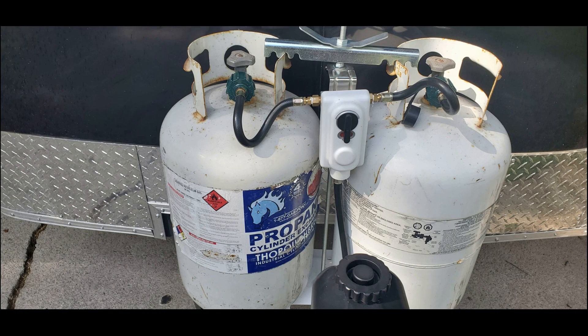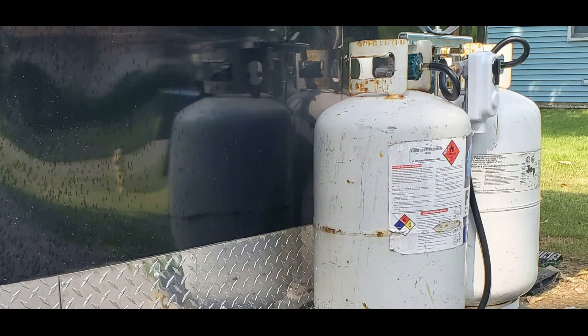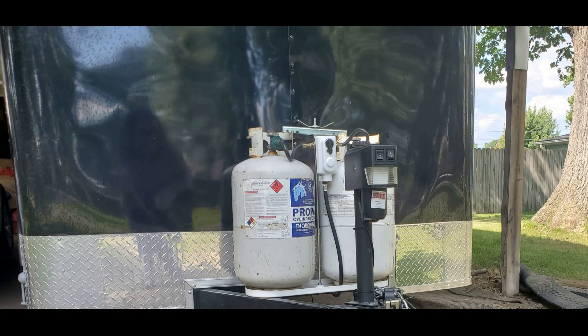Hi, welcome back to the channel, this is Adventurous Jerry Lynn. We have fuel for our three-burner stove. We just filled up our two 30-pound propane tanks that have an automatic switch between the two. It wasn't too bad to fill up — it only cost $22.50 to fill up each tank locally.